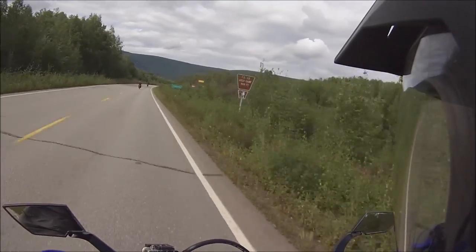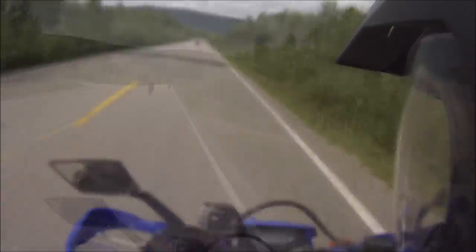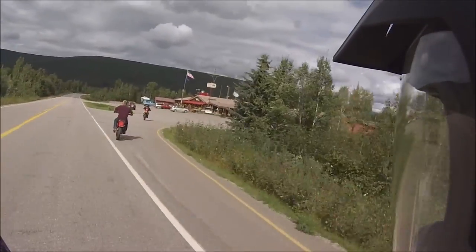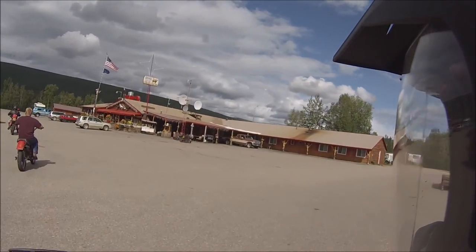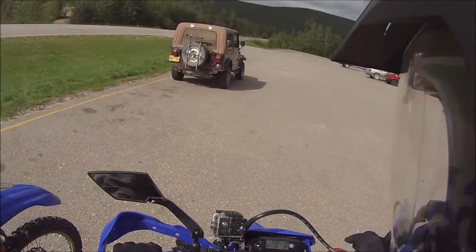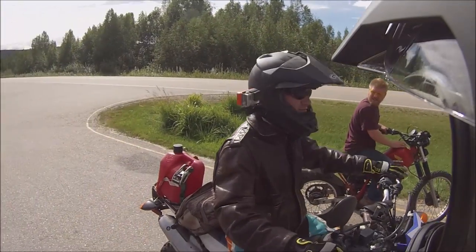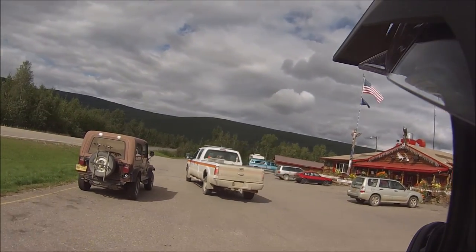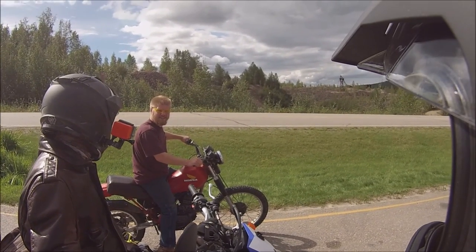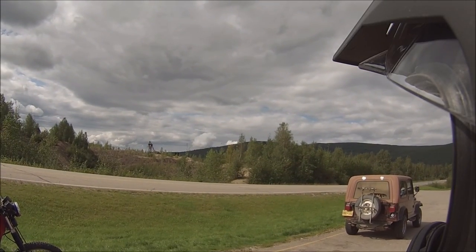We're passing the Chatanika Gold Camp and headed down to the Chatanika Lodge right now. Here's the Chatanika — we're pulling in here. That's where a lot of guys ride motorcycles out to. I'm still full on gas. It looks like 3 or 4 gallons. The average bike gets 30–40 miles per gallon, so probably good for about another 30 miles. Way over there is the Chatanika Gold Ridge — it's a cool trail.